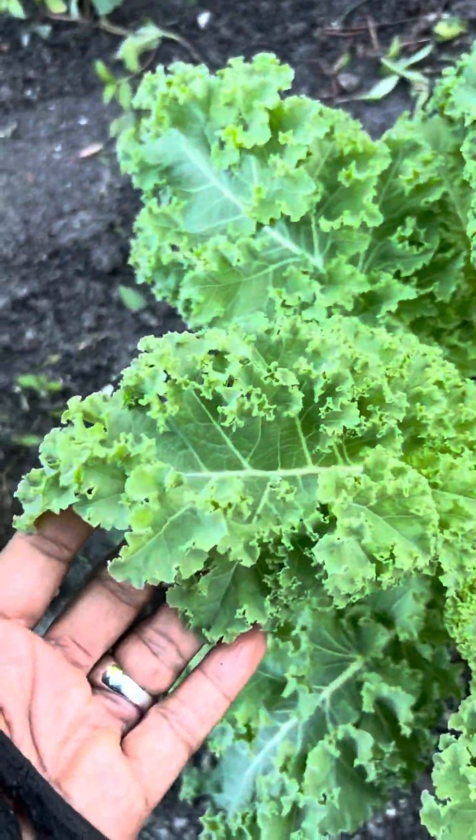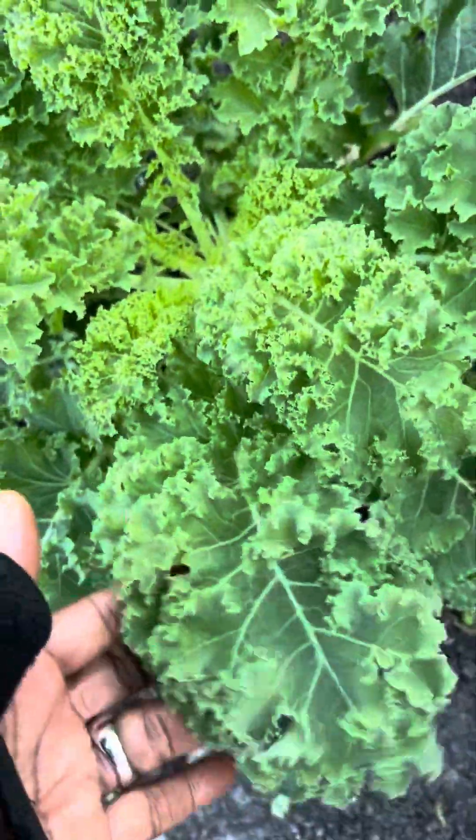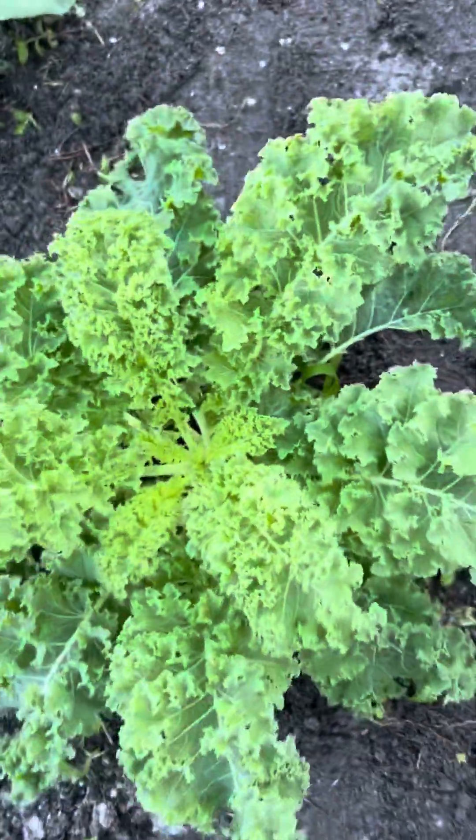If you look at the leaves, there are no bugs on these kale leaves. It's absolutely organic.